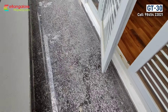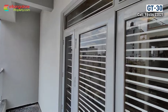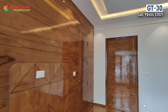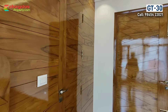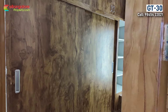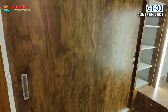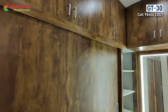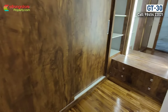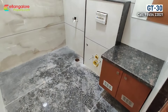The master bedroom has a roadside facing balcony. There is also a walk-in closet with all wooden flooring, a separate dressing area with profile light, and back lighting for the mirror. Attached bathroom is also there.